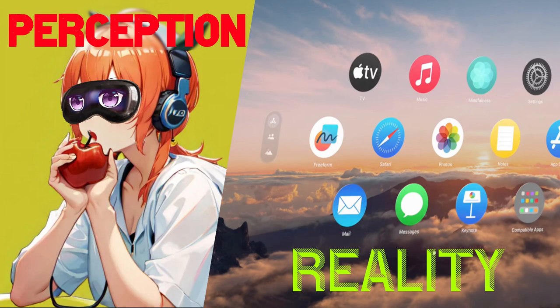If you found this video, thank you for giving me a shot. Let's talk about the Vision Pro and what I think it's going to be and where it's going. Full disclosure, I did pre-order one.